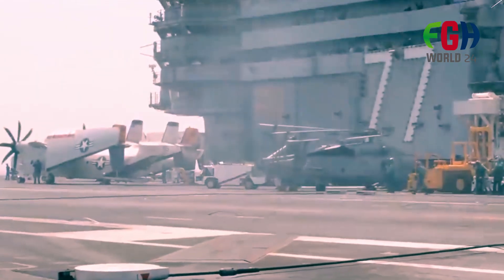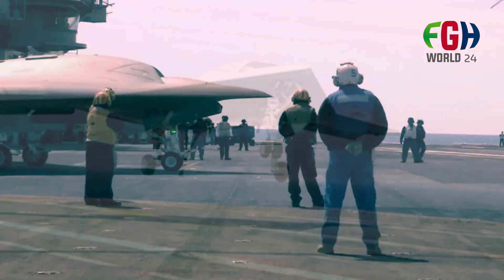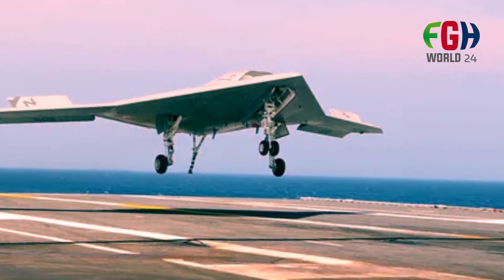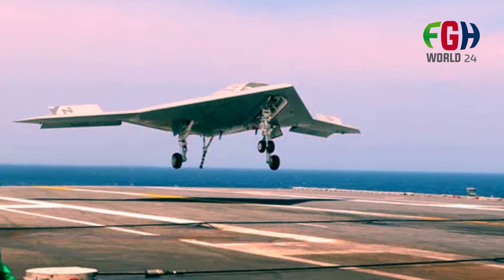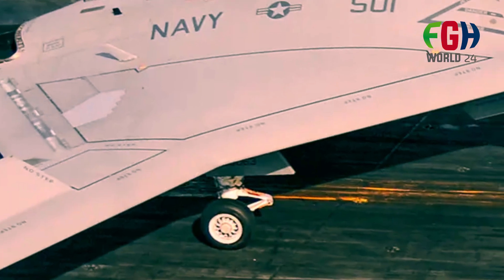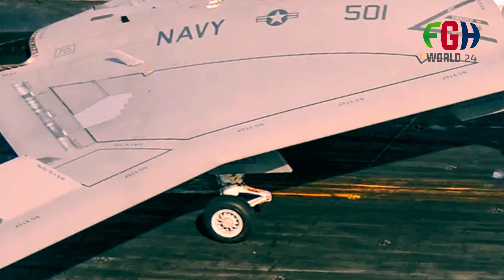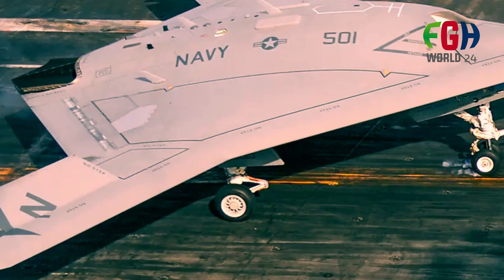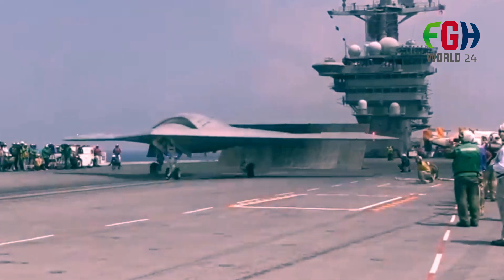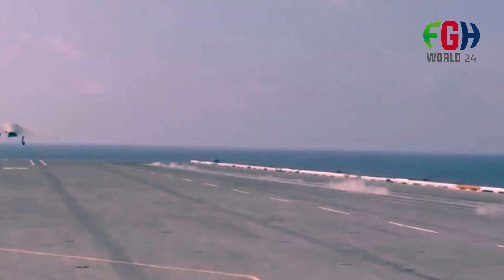The X-47B features a tailless bat wing design and is built to be stealthy, reducing its radar cross-section to minimize detection by enemy radar. Its dimensions include a wingspan of approximately 62 feet (18.9 meters) and a length of approximately 38 feet (11.6 meters).